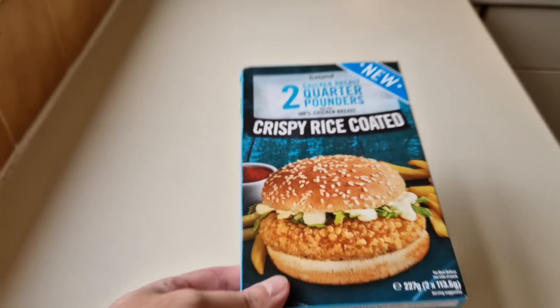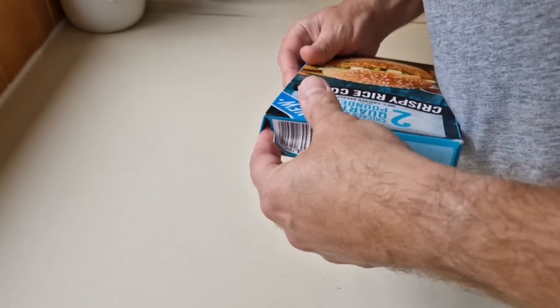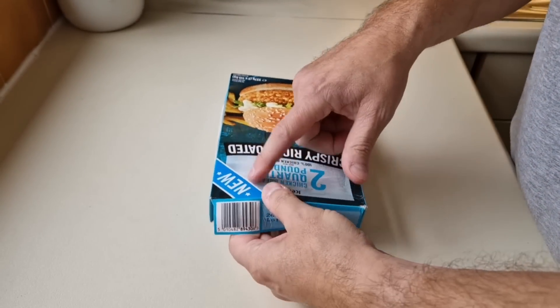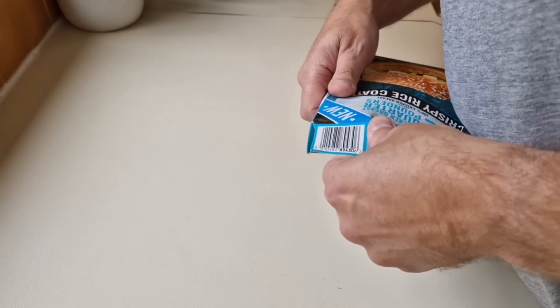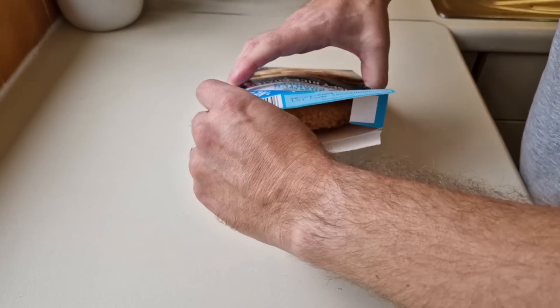Let's get these open and have a look at them. I've actually done a comparison between these — not these ones, sorry, because these are new — but I did some Aldi ones. If you want to check that out, it'll be in my comparison playlist.